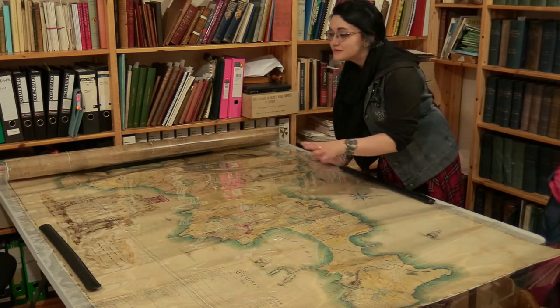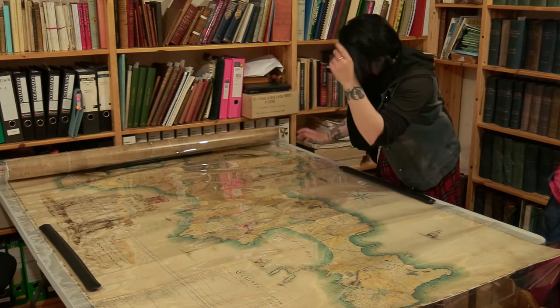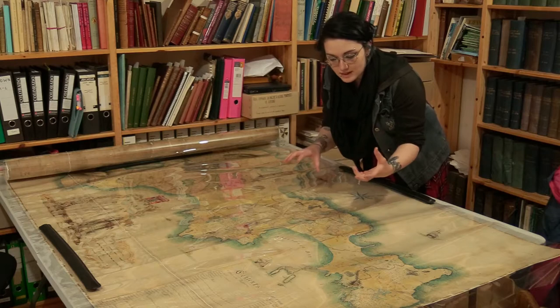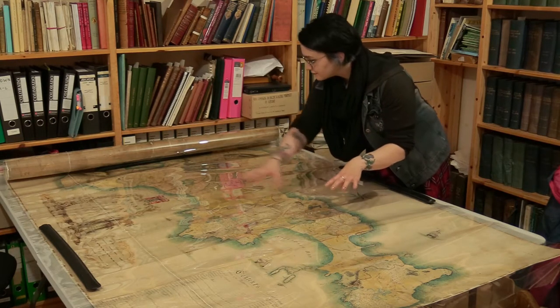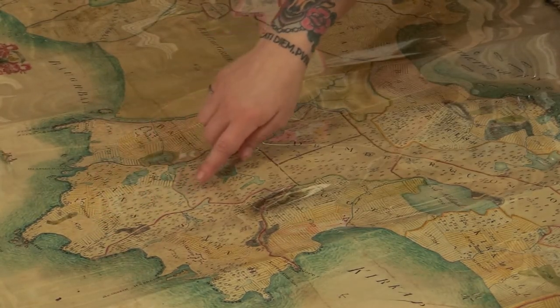Now, this isn't just a beautiful piece of history — it's also incredibly practical. Because what you see here was commissioned by the Duke of Argyll. The idea was that it would give him an idea of what he had on his land. For Tiree, that's made up of all these little townships that you can see outlined in different colours.